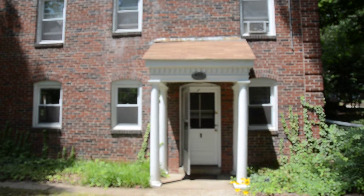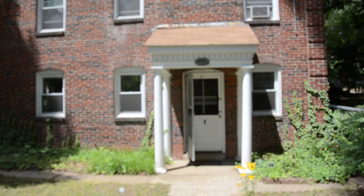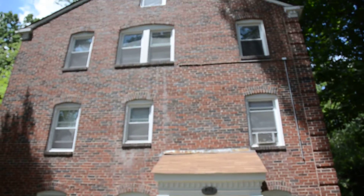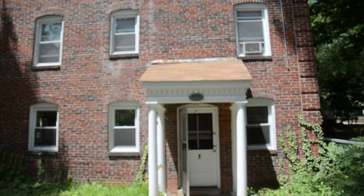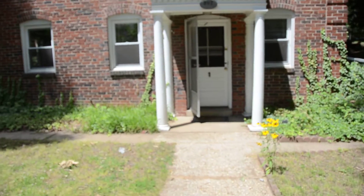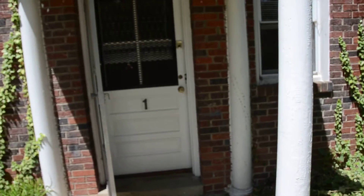I would like to show you a beautiful one-bedroom apartment that we have available for rent. I'm going to take a quick walk through the apartment and show you what we have here. This is a small apartment building — it has six units. The apartment for rent is located on the ground level. It's not below the ground; it's right at the ground level.